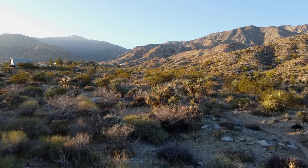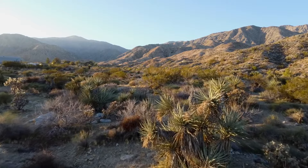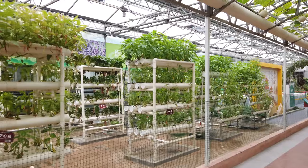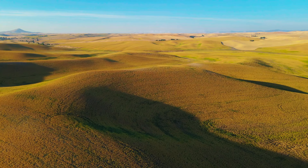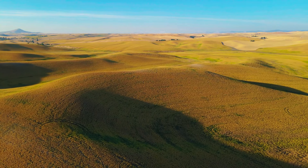States in the U.S. that offer suitable conditions for planting hollyhocks include California, particularly in coastal areas with mild temperatures and moderate humidity. Oregon, with its diverse climate zones, also provides favorable conditions for hollyhock cultivation. The same applies to Washington, where various regions offer suitable environments for growing hollyhocks.